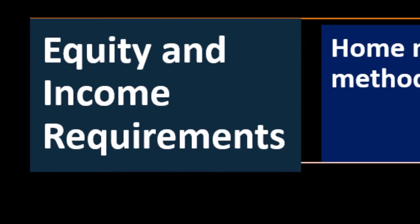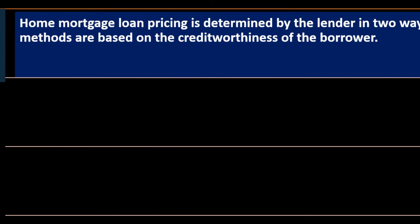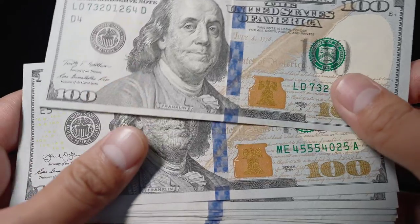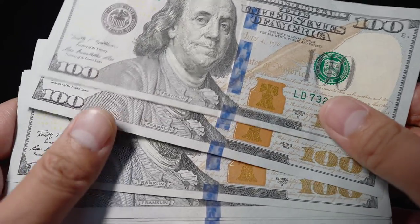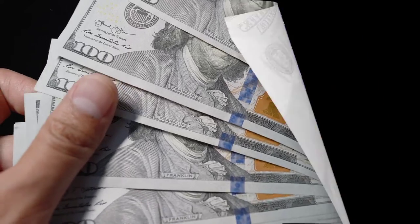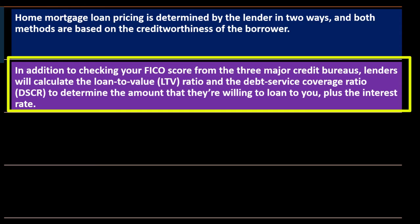Equity and income requirements: home mortgage loan pricing is determined by the lender in two ways, both based on the creditworthiness of the borrower. Better credit means the bank feels more assured and will typically offer better terms; worse credit means less favorable terms. In addition to checking your FICO score from the three major credit bureaus, lenders will calculate the loan-to-value (LTV) ratio and the debt service coverage ratio (DSCR) to determine the amount they're willing to loan plus the interest rate.